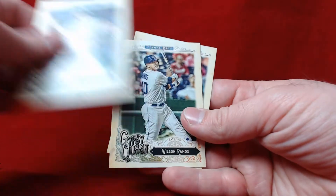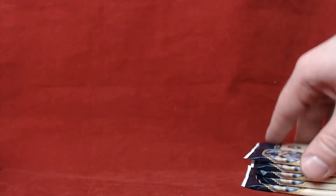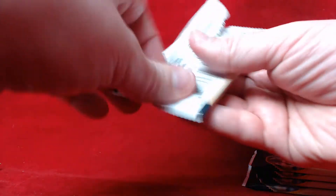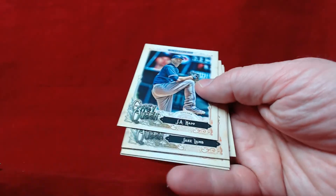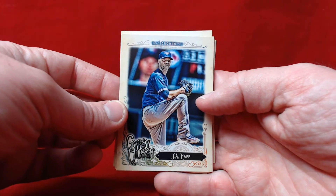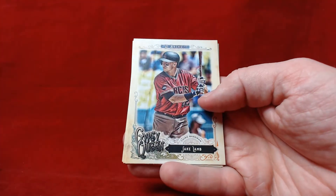Rick Porcello, Wilson Ramos, and Jose Abreu. I will definitely at some point pick up a hobby box of this. I like the base cards — I like putting together a little collection of them. I don't really build sets usually, I just kind of pick out players or different cards that I like the way they look and load them up in a binder.